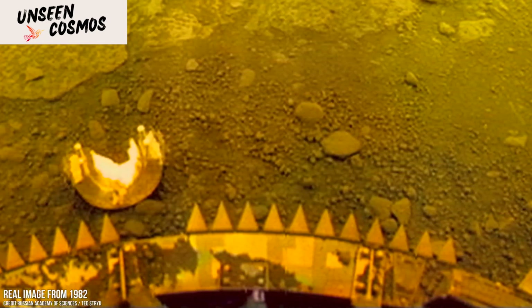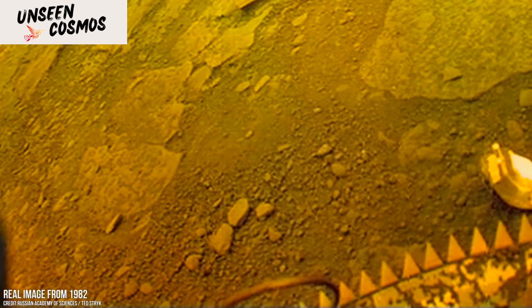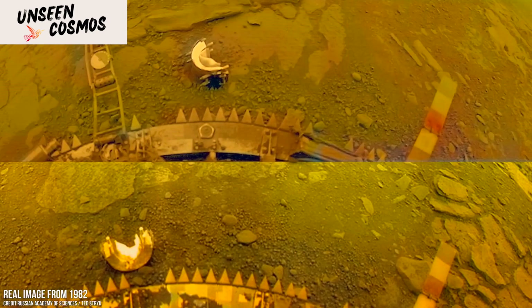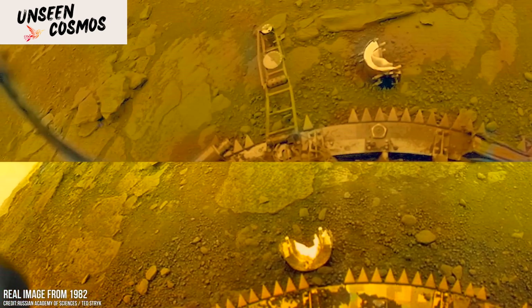These early images and data from the Venera missions significantly advanced our understanding of Venus and paved the way for future missions to the planet. The knowledge gained has been instrumental in shaping subsequent exploration efforts and continues to contribute to ongoing research on Venus. The success of the Venera missions inspired further exploration and study of Earth's neighboring planet.